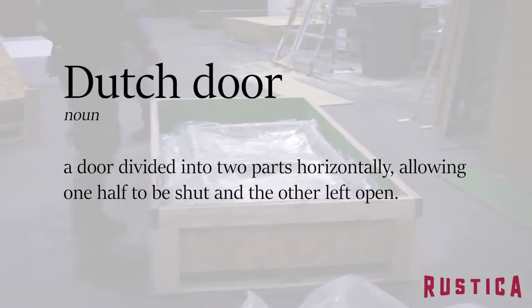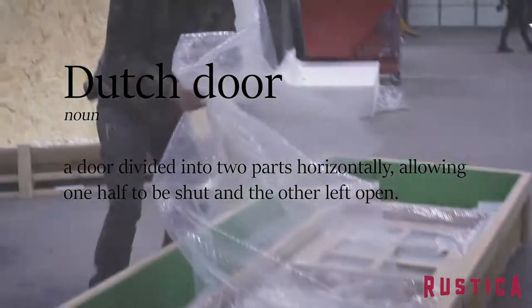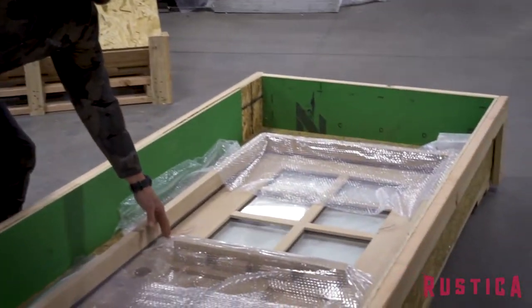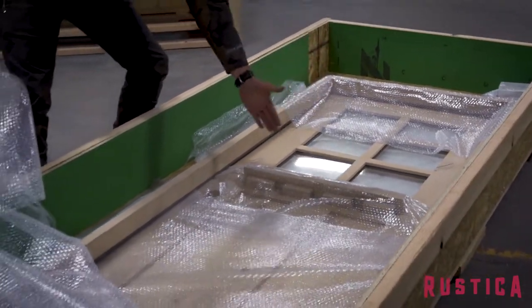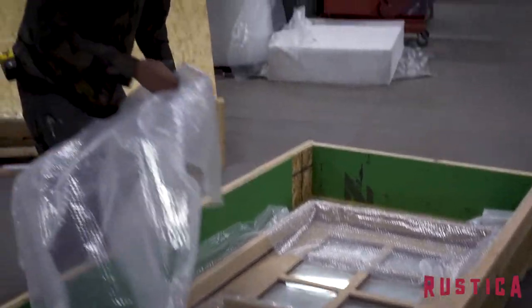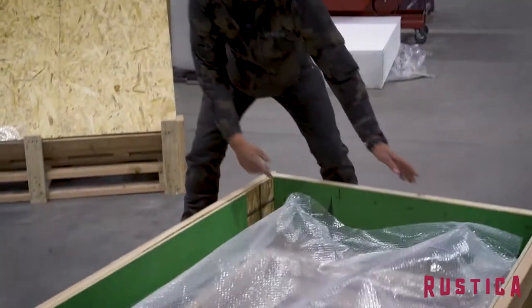So this one is a Dutch door. Look how beautiful this thing is. I'm just going to do a little undoing of the packaging here. Look at that thing. So this customer is going to finish their own door, but that door is cut in half — we call that a Dutch door. Anyway, that will be beautiful. That's going to ship out today.